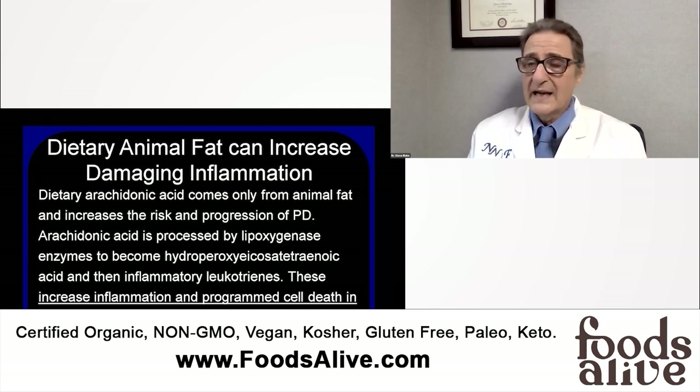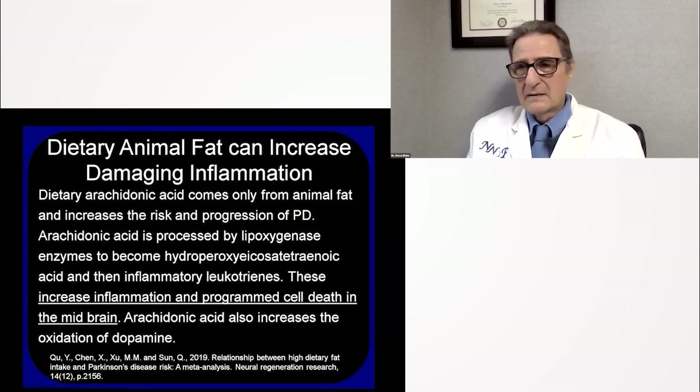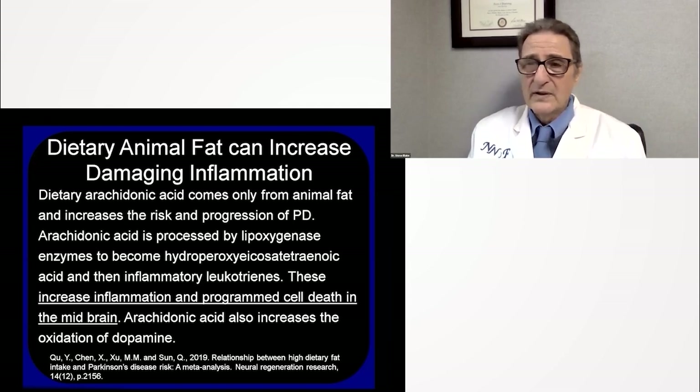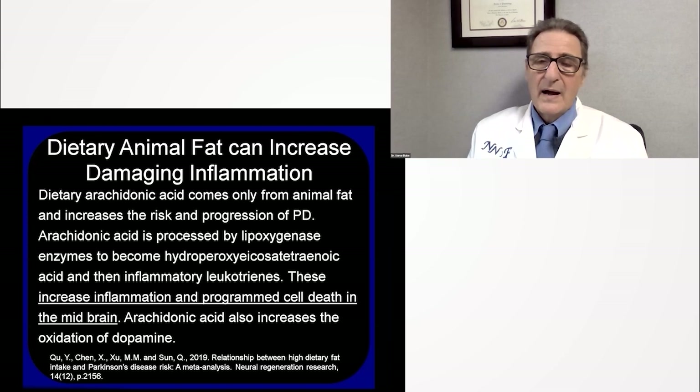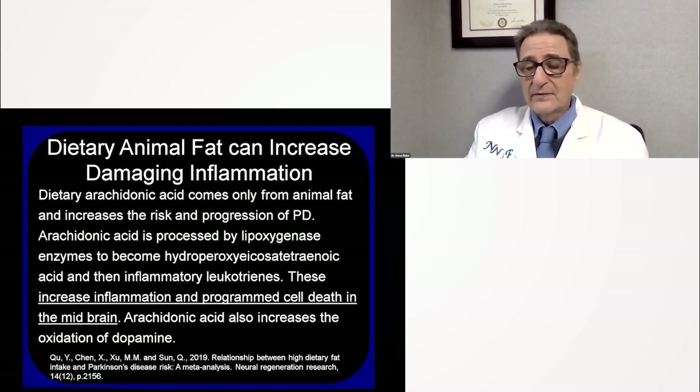Excess arachidonic acid is processed by lipoxygenase enzymes to become hydroxyeicosatetraenoic acid — one of my favorite words — and then inflammatory leukotrienes, which are powerful inflammatory agents. Arachidonic acid is blocked by aspirin, Advil, and many non-steroidal anti-inflammatory drugs. What if you didn't eat it? Then you wouldn't need the drugs to block the inflammation. Arachidonic acid has been shown to increase inflammation and program cell death in the midbrain — the area where dopamine is created — and also increases the oxidation of dopamine, leading to death of dopamine-producing neurons.